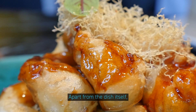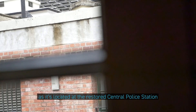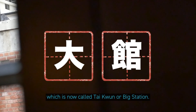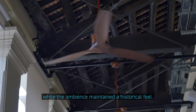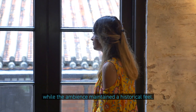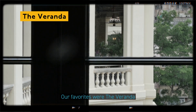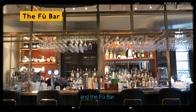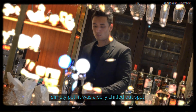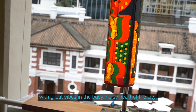Apart from the dishes served, the restaurant really spoke to us as it's located at the restored Central Police Station, now called Tycoon or Big Station. The interiors were filled with contemporary art pieces while the ambience maintained a historical feel. Madame Fu has multiple dining spaces, each with its own feel, and our favourites were the veranda and the Fu Bar — a very chilled out spot with great vibes in the busy, noisy heart of the city.